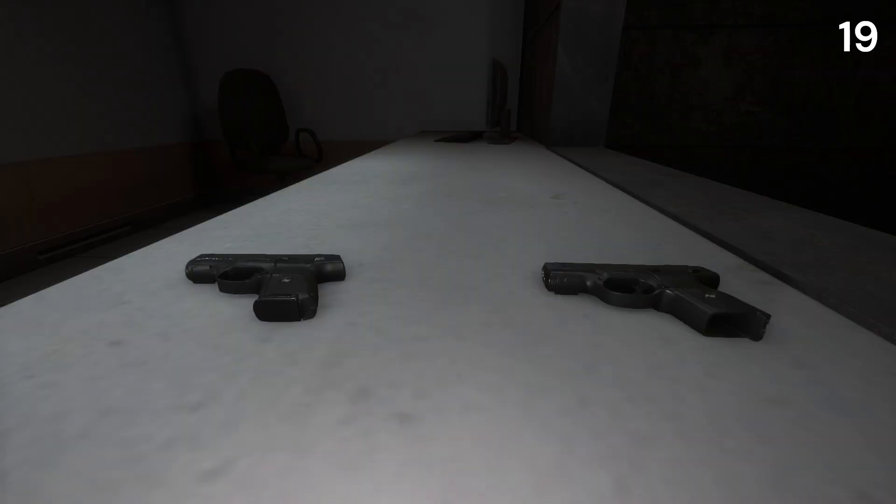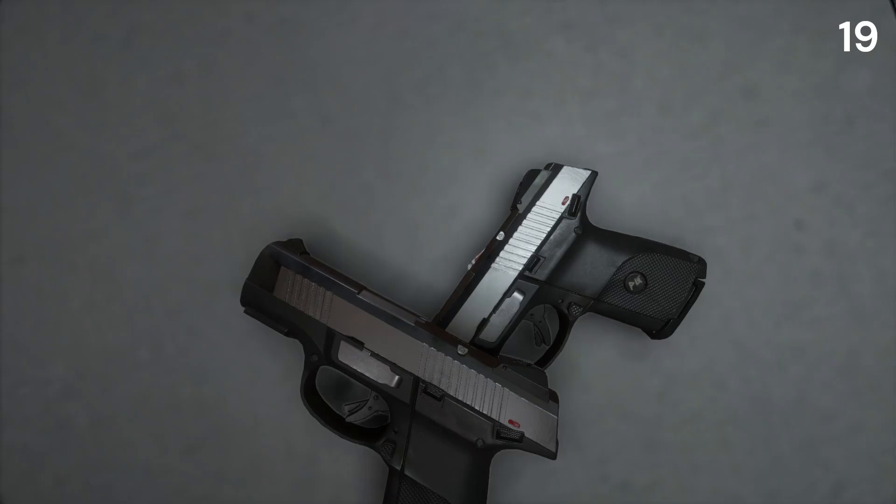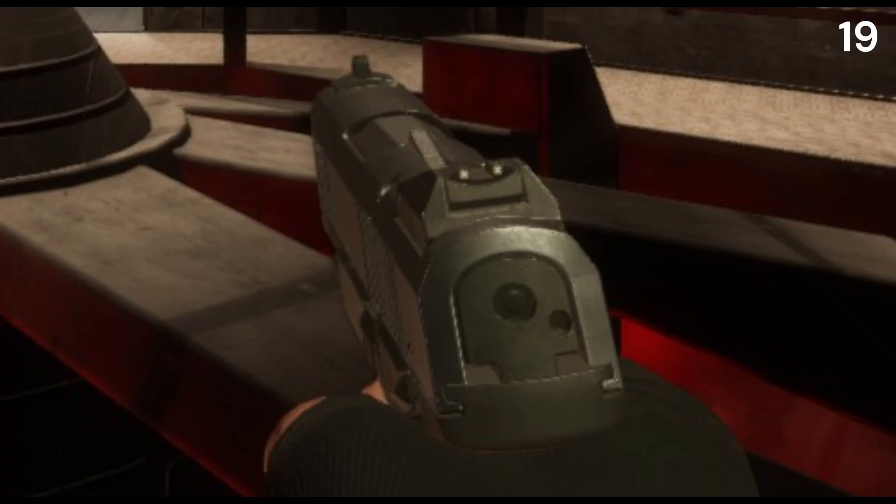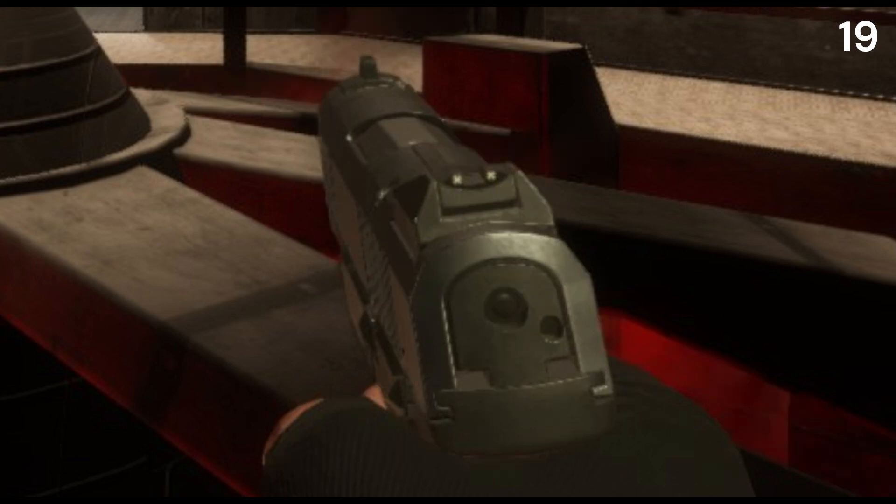Looking at the COM15, it has the traditional view of no magazine inside the gun. But something I think a lot of people have overlooked is the loaded one up on the COM15 — this is indeed loaded one up and down one not.